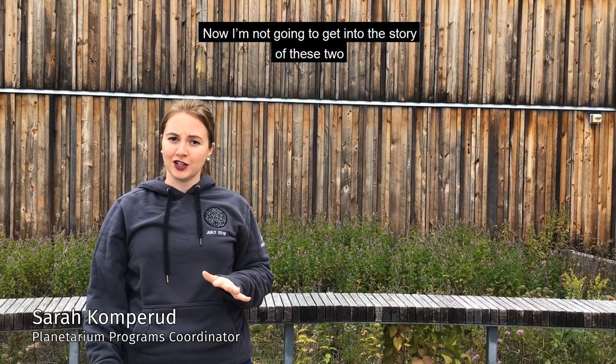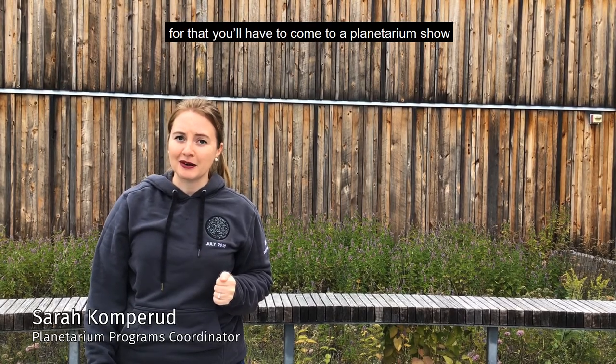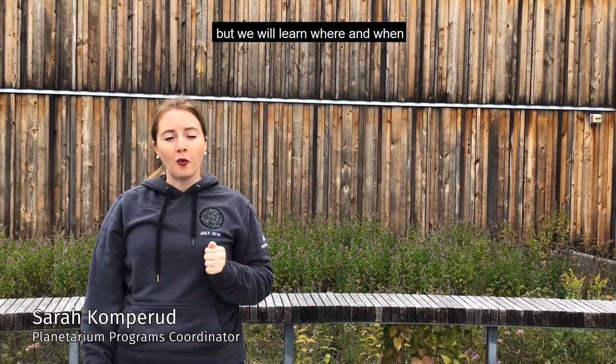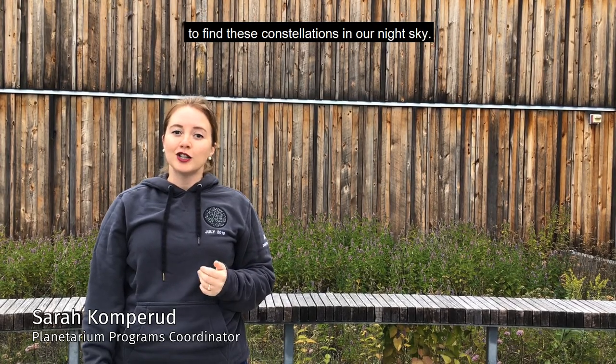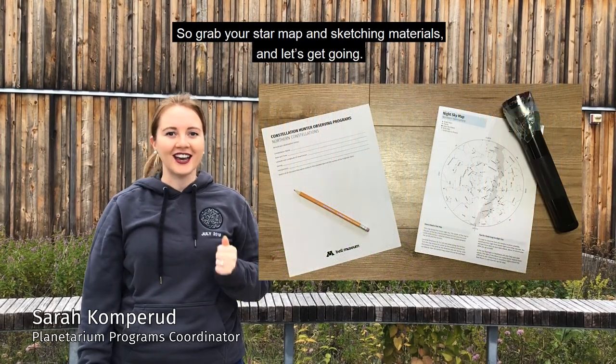Now, I'm not going to get into the story of these two. For that, you'll have to come to a planetarium show. But we will learn where and when to find these constellations in our night sky. So grab your star map and sketching materials, and let's get going!